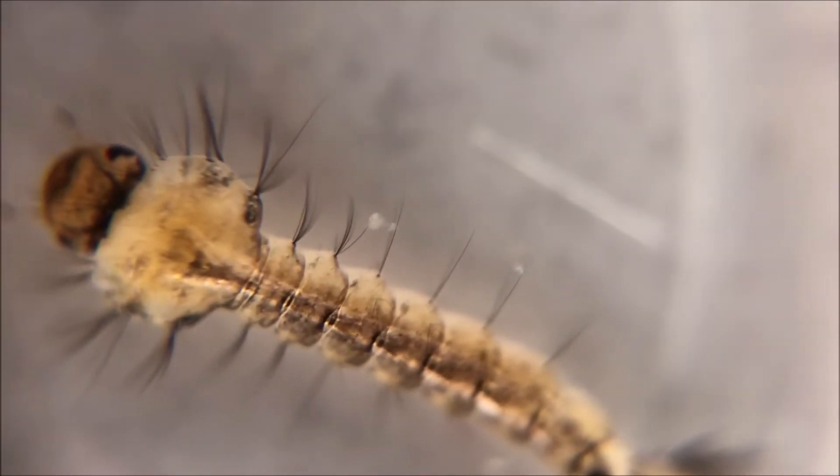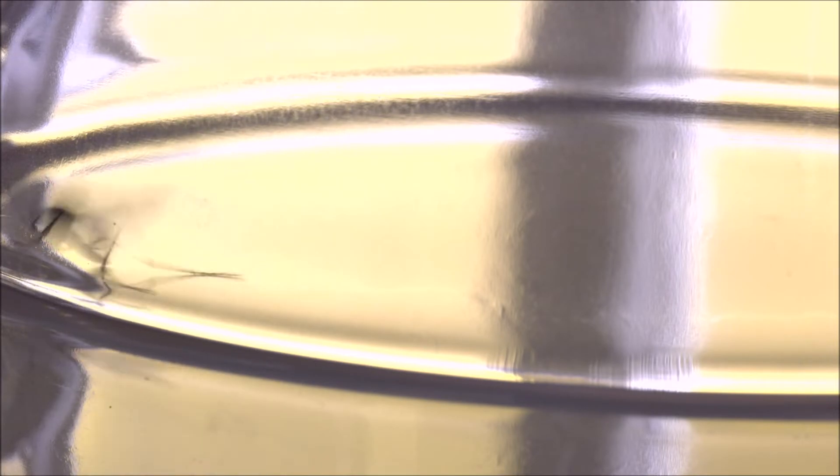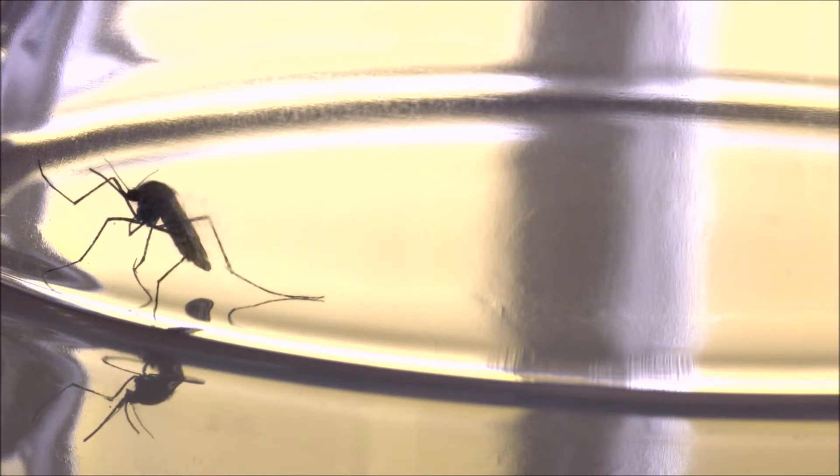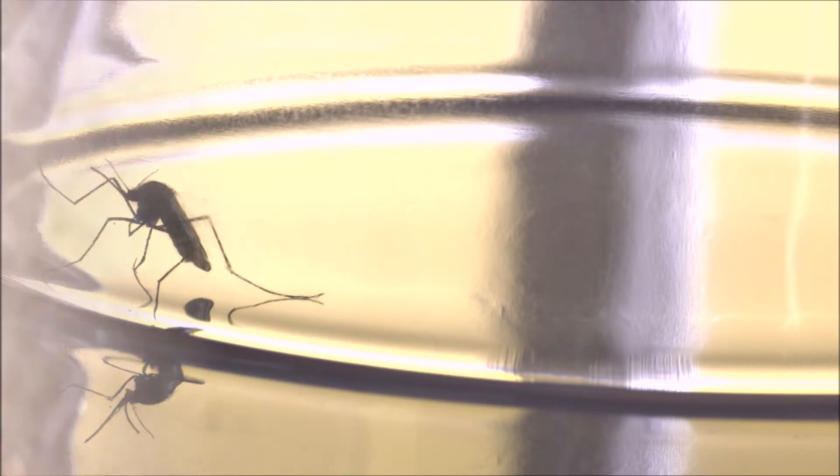What is this strange creature? How about this one? This one? Believe it or not, they are all the same species of animal. It's a small insect that is the most dangerous animal in the world to humans.